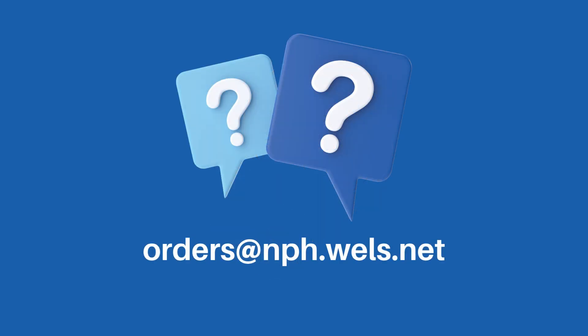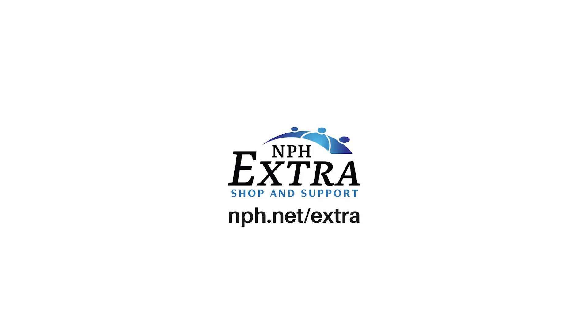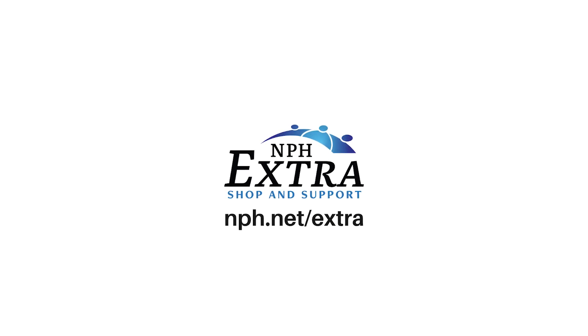Not sure if you've already signed up for NPH Extra? Email our customer service team at orders@nph.com and we'll get an answer back to you as soon as possible. To learn more about NPH Extra and to get started, visit nph.net/extra today.